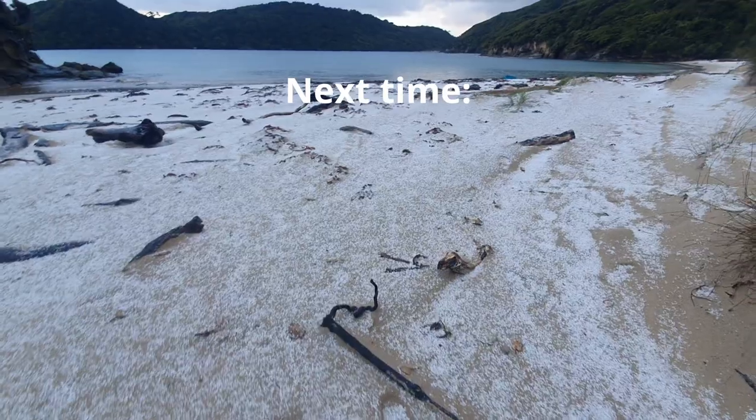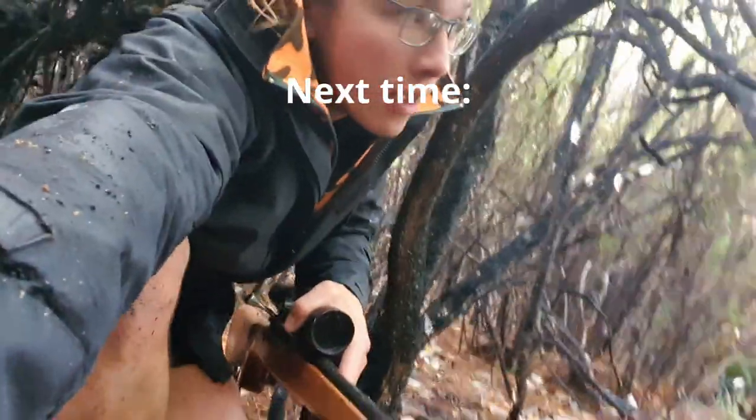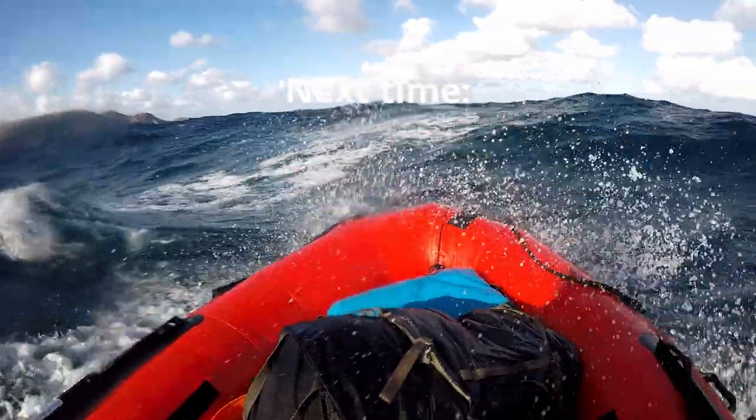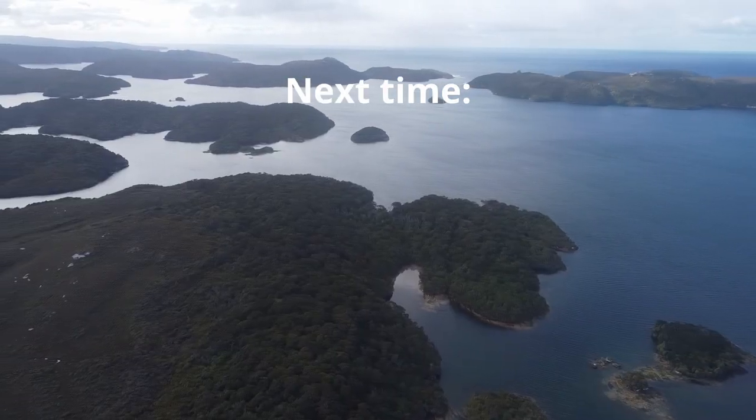Well, that deer didn't come out again so I think we'll call it there for part one of the Stewart Island trip. Thanks for watching - if you enjoyed this episode please like the video and subscribe if you feel like it, and I will see you next time. Maybe we'll catch a deer then. But yeah, pretty wicked start to the trip - it's been an awesome few days. Next episode we'll do a bit more deer hunting and then continue around the coast to Port Pegasus. I'll spend a few days in there checking it out, then continue around the east coast.